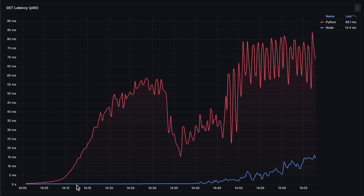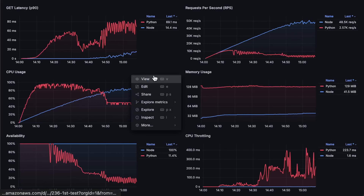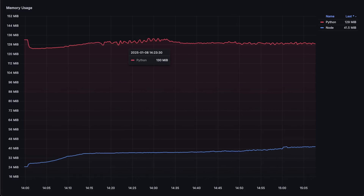Next, we have latency measured by the P90 percentile. Node.js is also much more stable and performs much better than FastAPI. Latency is one of the most important metrics, so you should carefully consider the type of framework you use. Next, we have CPU usage — Python reached full CPU usage in the first few minutes and started to degrade from that point forward. Then we have availability or error rate: it's the ratio of successful requests divided by the total number of all requests received by the application. Next, we have memory usage — in this case, Python also uses much more memory, but it doesn't play any role in this test.